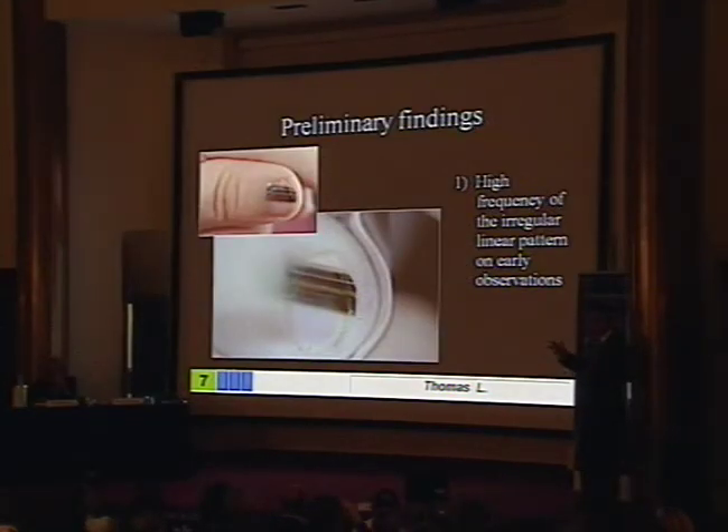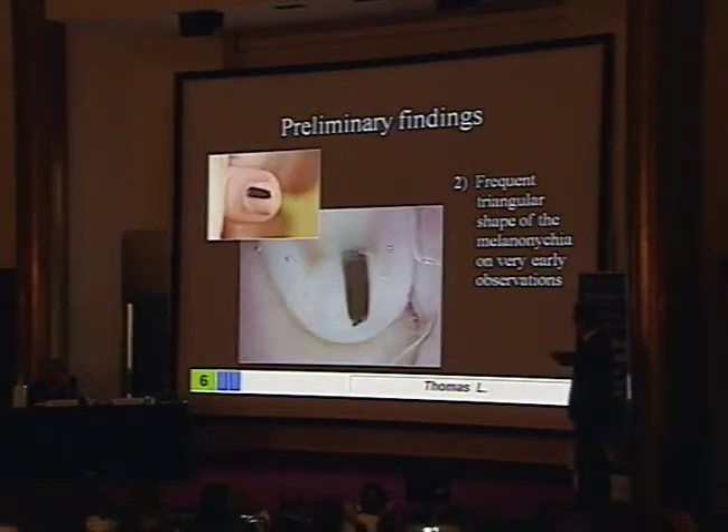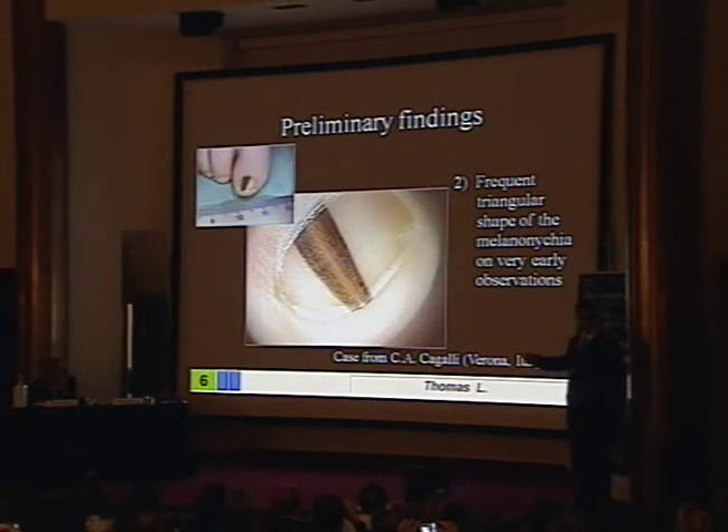These are our preliminary results of this register. The first observation: it's very frequent in very early cases to have a very irregular pattern of the lines. This is an image of melanoma in an adult, but it's not the case in a child. The triangular shape is also very common in very early cases. This case from Italy changed over time — the lesion became less triangular, a biopsy was taken, and it was a nevus.